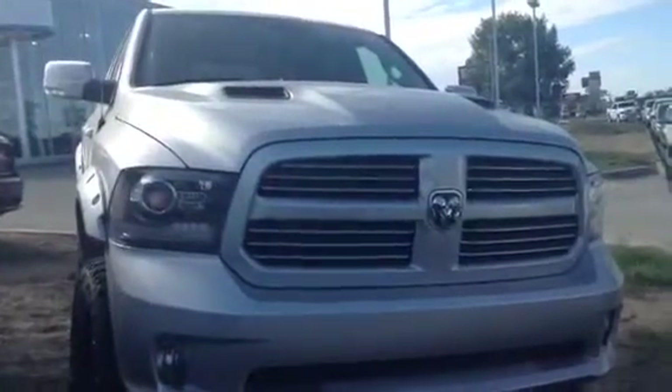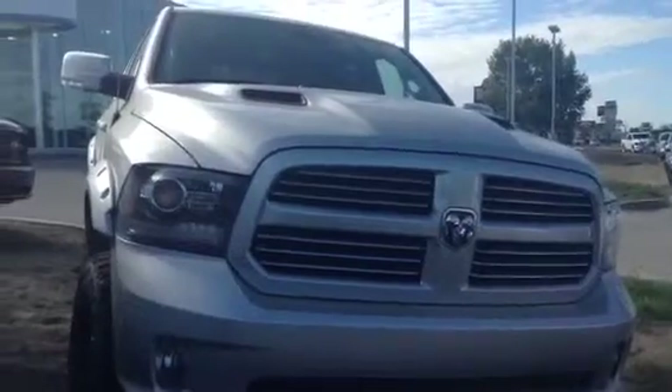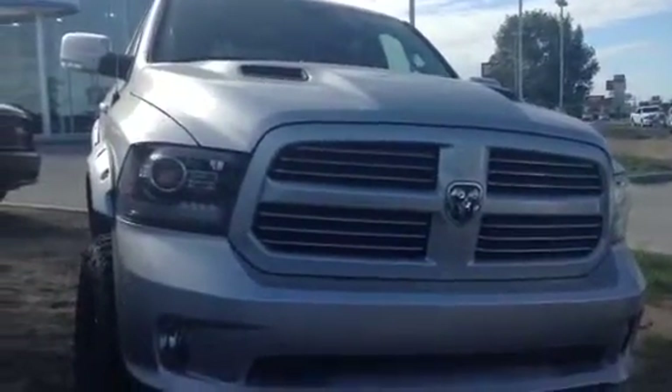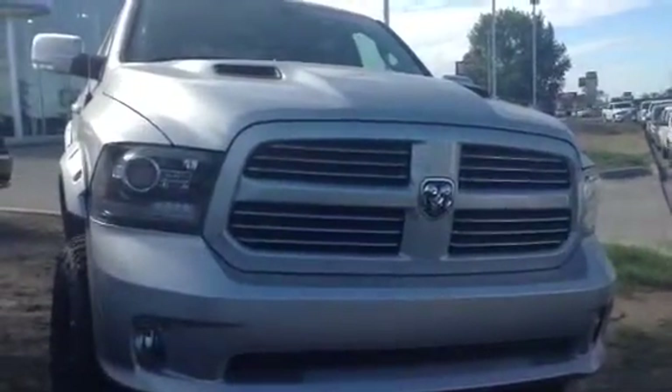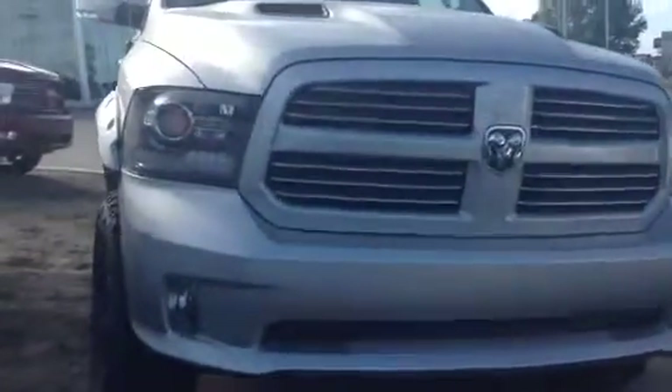Hello Sherry and Larry. This is Robert with LA Mazda. I'm doing a quick video walk-around for you on another one of our 2014 Dodge Ram Sport 1500. This is lifted as well. It's a beautiful vehicle.